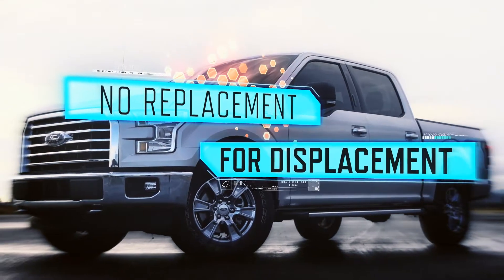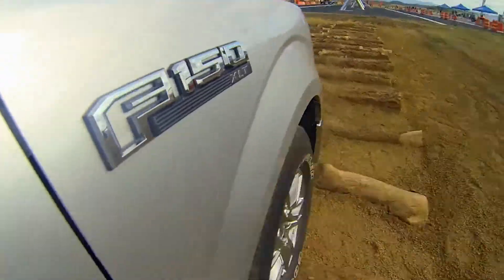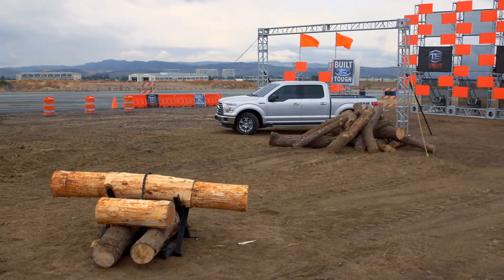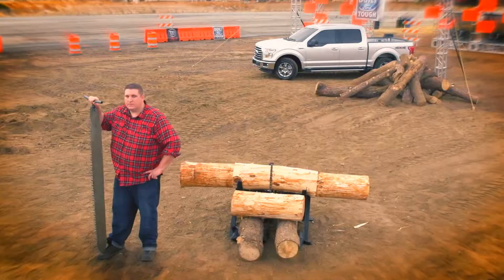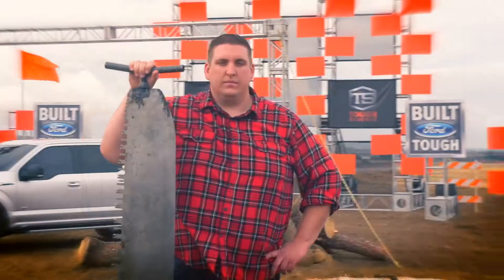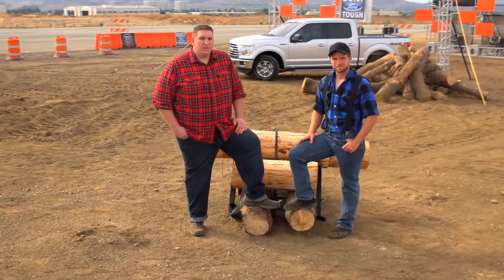The expression implies that you just can't beat raw displacement. Or can you? Here's an analogy: average lumberjack, 5'10", 180 pounds, versus a man mountain, 6'3", 360 pounds. It's bigger and heavier.